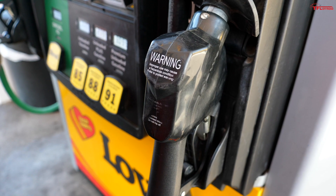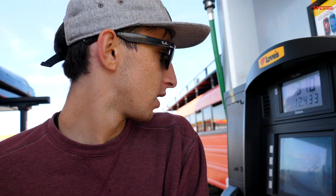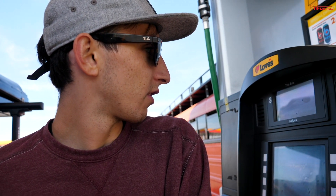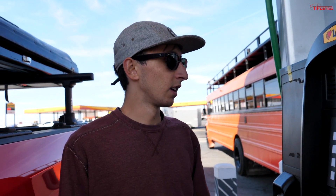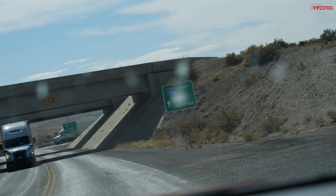We are in Green River, Utah right now doing our first fuel stop on the way back to Colorado. We haven't had good luck with these pumps, but we're filling up and grabbing some lunch. Just like last time, we're not going to do our calculations here — we're going to finish the trip all the way back to Boulder and fill up there. This should be the only fill-up we need between here and home.